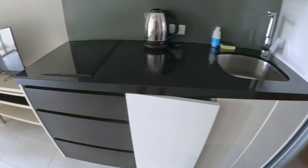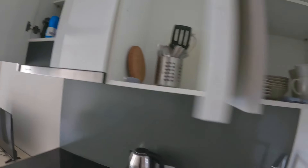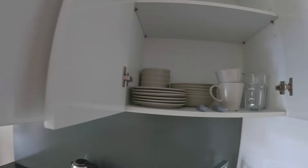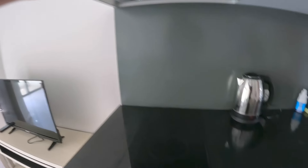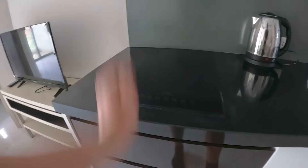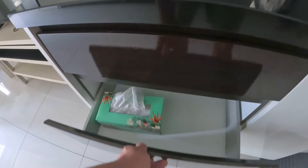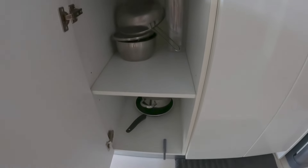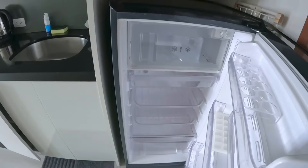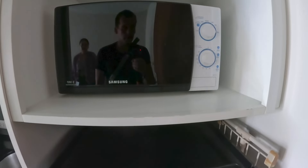There's a nice kitchen area with an electric cooking stove, kettle, utensils, plenty of cups and plates, and a toaster — it's got everything you need. There are also pots and pans, a nice big fridge that's spotless clean with a freezer section, and a Samsung microwave. Everything looks so new.